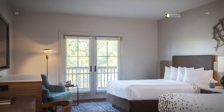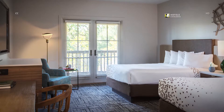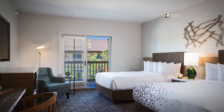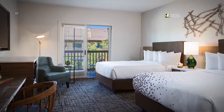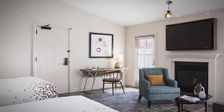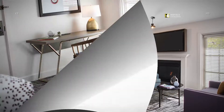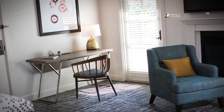Our double-double guest rooms are perfect for families and offer two double beds, desk, and mini fridge. After a long day of swimming, relax and unwind in our double-double pool view guest room featuring two beds and a private balcony. Enjoy a low-key evening and a glass of wine by the fireplace in our double-double cottage guest room. We make traveling for business easy with free high-speed internet in all our rooms.